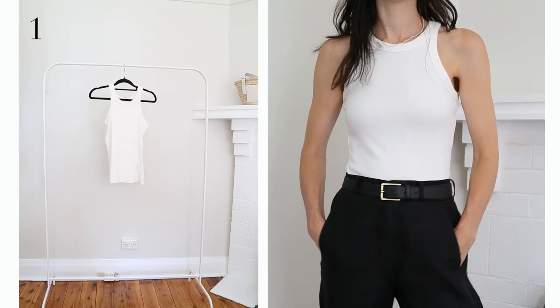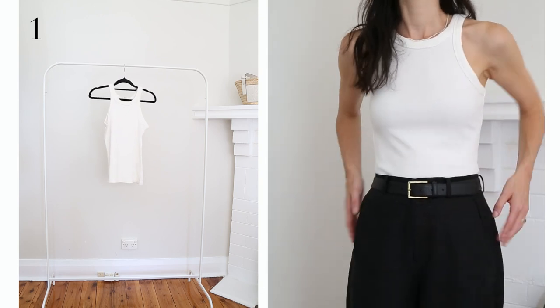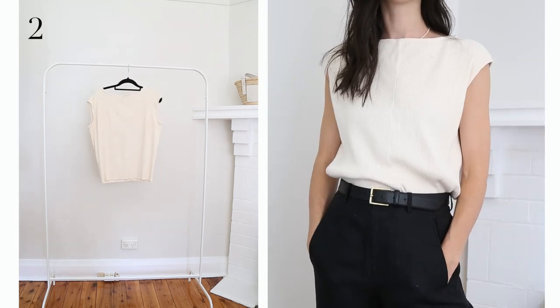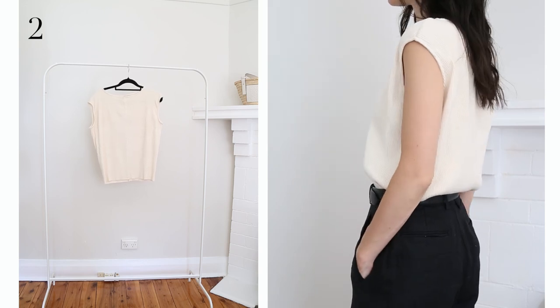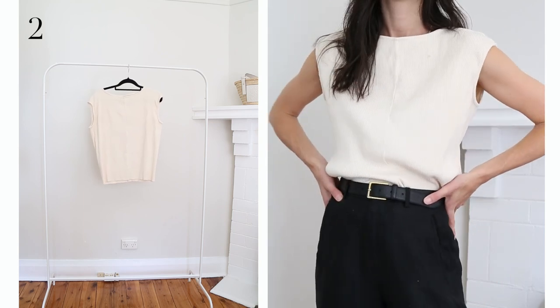First up we've got the ribbed racerback tank, a core essential in my closet year round. This is a starting point for many of my outfits and I love that this is a cheap and cheerful one — really nice and soft and I always feel good when I wear it. I like a tank with a little bit more coverage on the shoulders; this one has a slight drop shoulder which I find very flattering. It's made out of recycled cotton, which is amazing, and also comes in black.